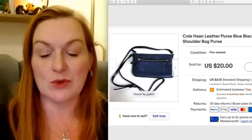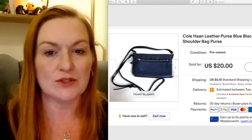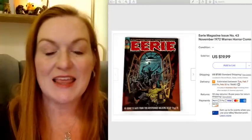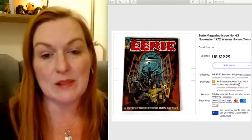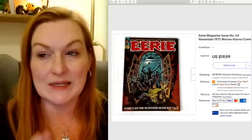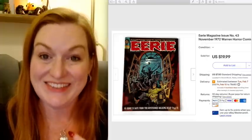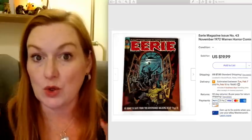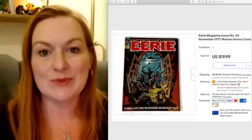This Cole Haan purse sold for $20 and I believe I paid three or $4 for this at the Goodwill. This Eerie magazine sold for $19.99. This was in that big lot of magazines and comics that Juan and I picked up for $60 or $65. It was full of National Lampoons, Mad, Eerie, Psycho — like horror magazines — it had a whole bunch of different stuff. And this one sold for $20.